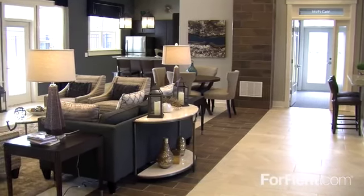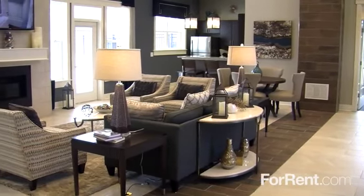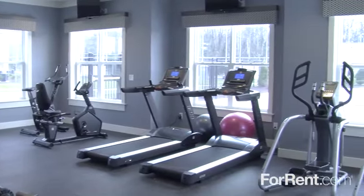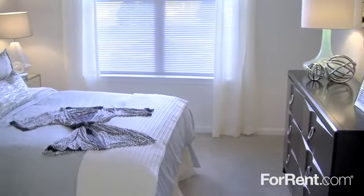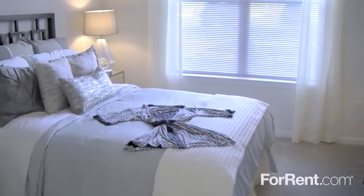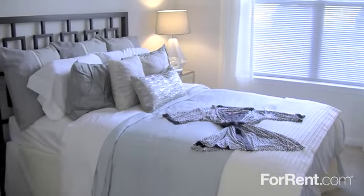And we have an amazing clubhouse with a cozy fireplace and comfortable seating, and a fully equipped state-of-the-art fitness center. The one-, two-, and three-bedroom floor plans at Addison Court are the epitome of style and luxury.